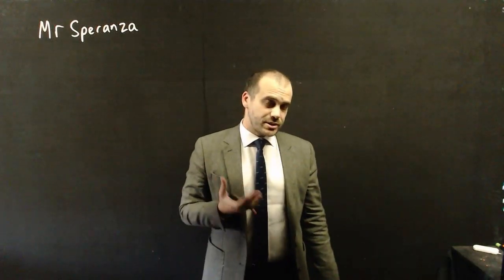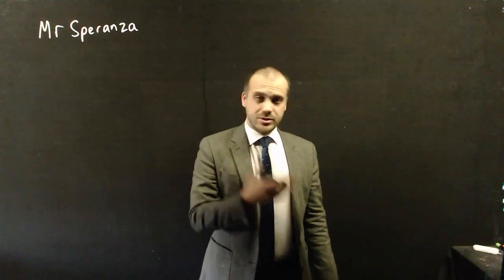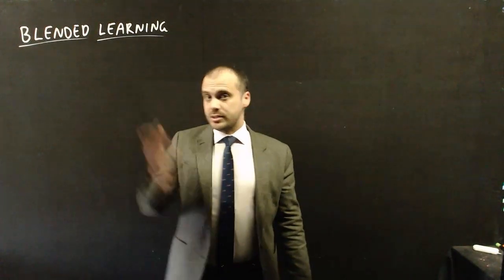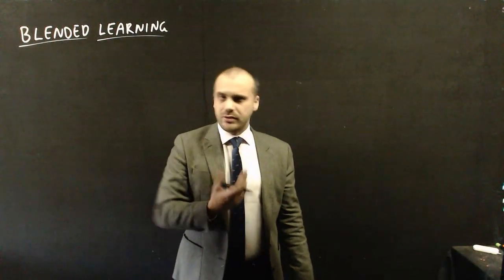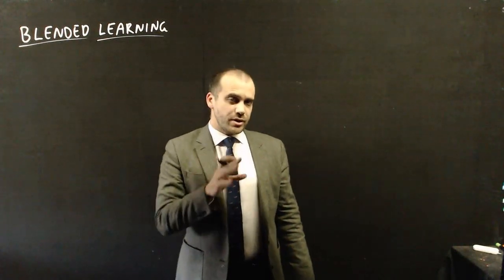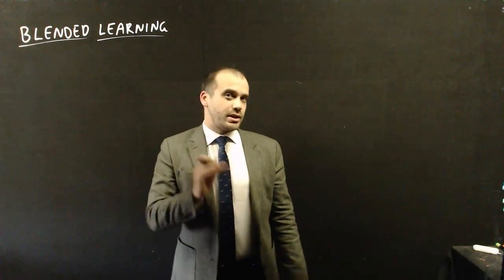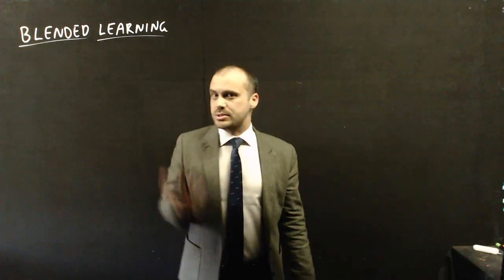This video is a quick welcome to my maths class and also a bit of an explanation of how I do things, because it's a little bit different to what you might be used to. I do something called blended learning. Whenever I want to teach you something new, a new procedure or a new definition, rather than teaching you at the start of the lesson like a traditional teacher might, I put it in a video and you can watch that at your own pace, at your own speed.